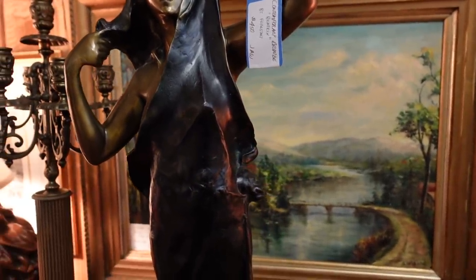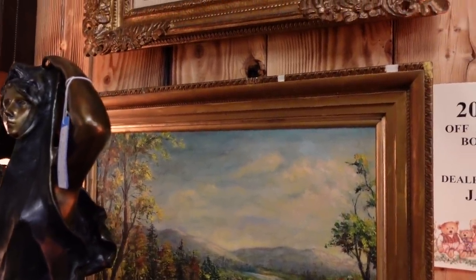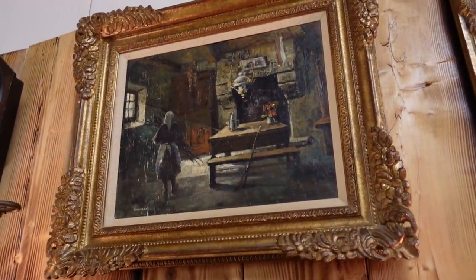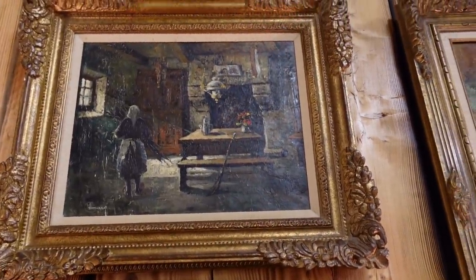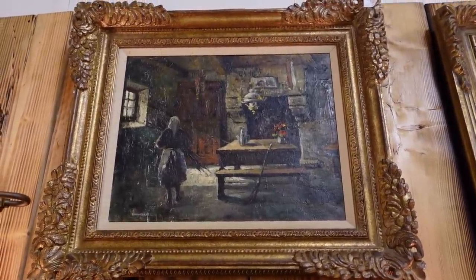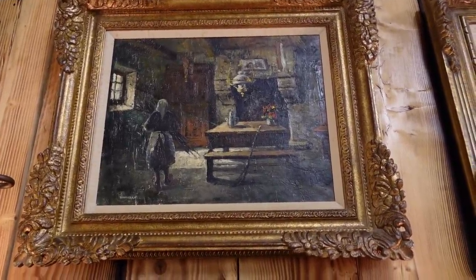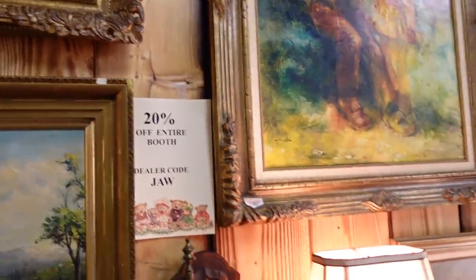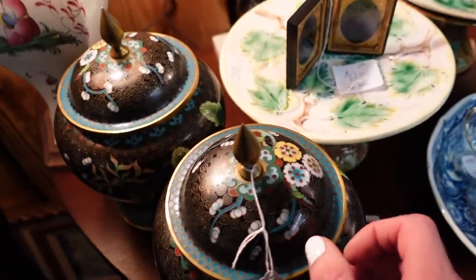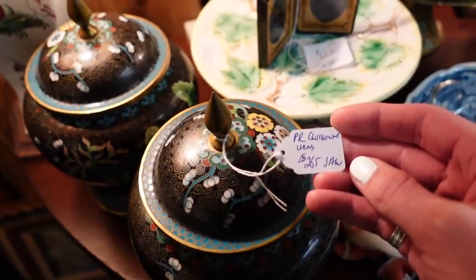Obviously, I'm not going to be able to ship something like that. I am still very much tempted by that beautiful piece of art up there for $250 — it would be $200. I do really like it. Two Kloisenae jars for $2.65.